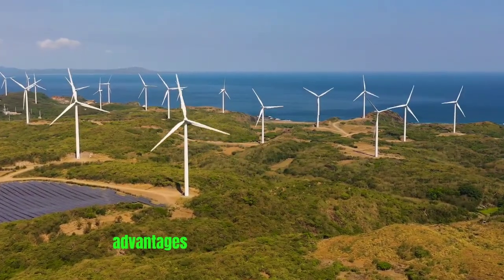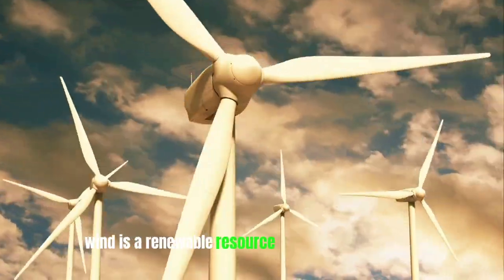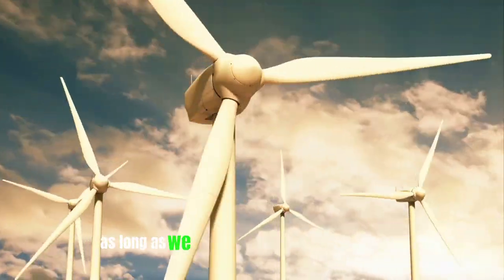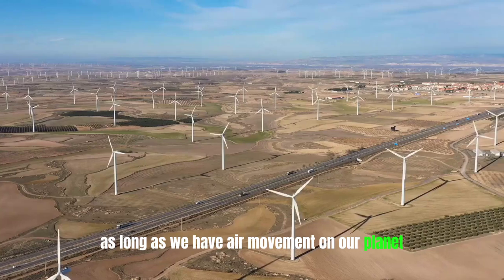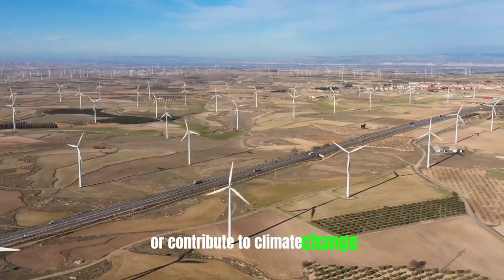One of the major advantages of wind power is its abundance. Wind is a renewable resource that will never run out as long as we have air movement on our planet. It's also clean and doesn't produce harmful emissions or contribute to climate change.